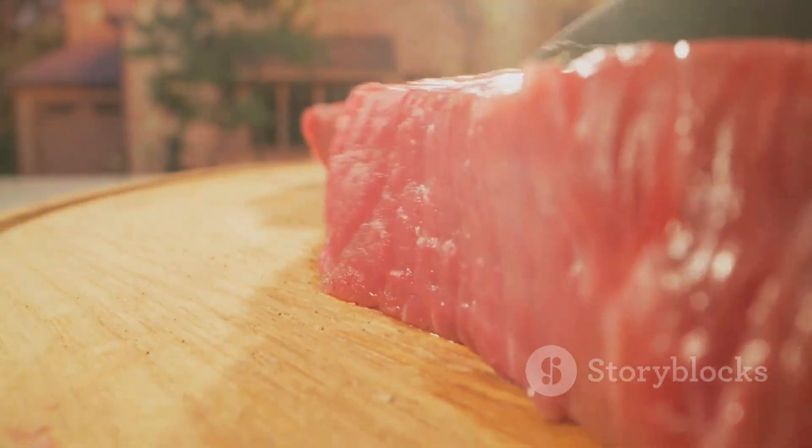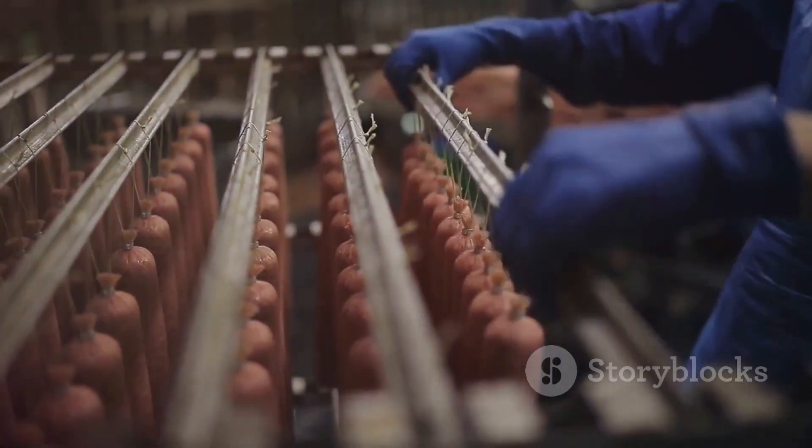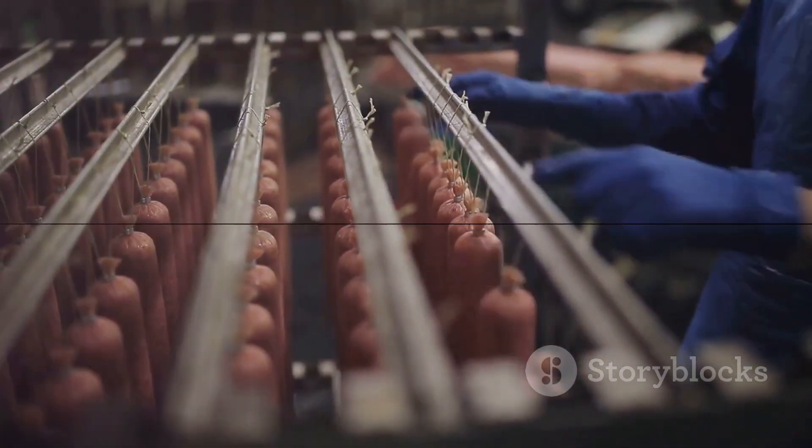Because after all, good food comes from good places. And good places are built on the foundations of strong, thoughtful, and considerate infrastructure.